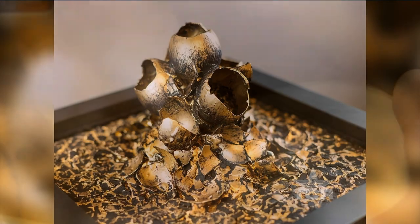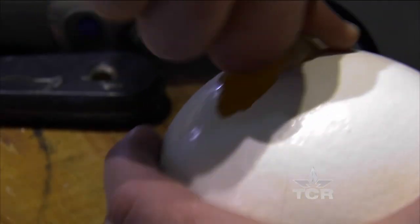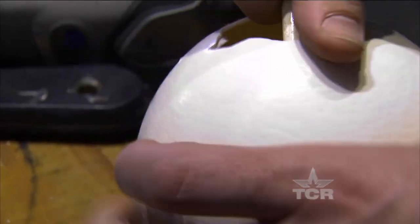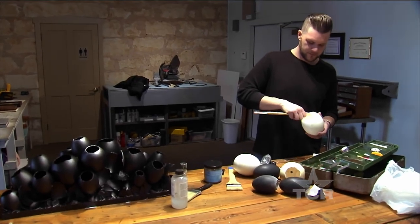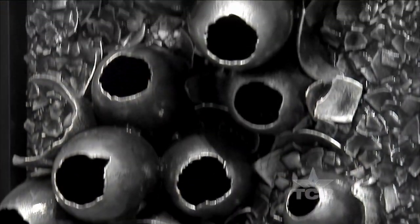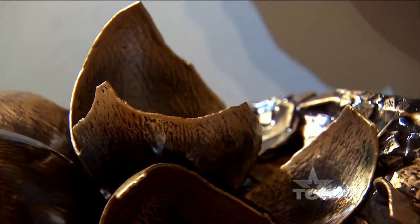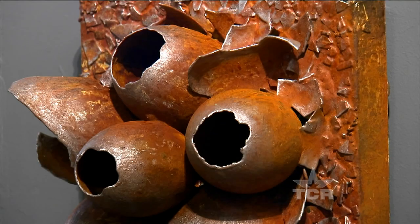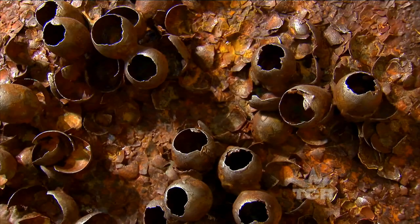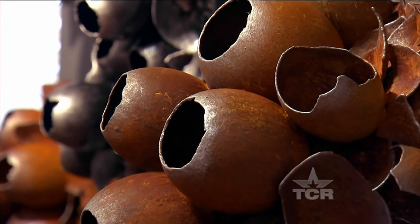There's not really a name for them — Joshua simply calls his pieces eggshell sculptures, a unique medium where chicken, emu, and ostrich eggs are transformed into works of art. Some say they look like barnacles, others say something from an otherworldly planet, with jagged and chipped shells protruding here and there. But Joshua says there's a method to the madness, and that each piece is exactly where it needs to be.